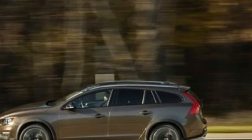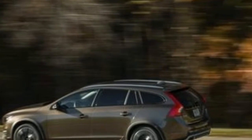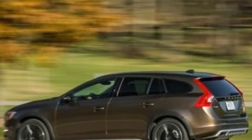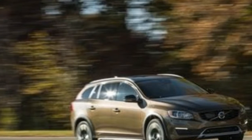It was put into production in 2010 and went on sale in the United States in 2014. The standard V60 is the traditional choice, while the V60 Cross Country offers a bit of rugged appeal with its standard all-wheel drive, raised ride height, and extra body cladding.